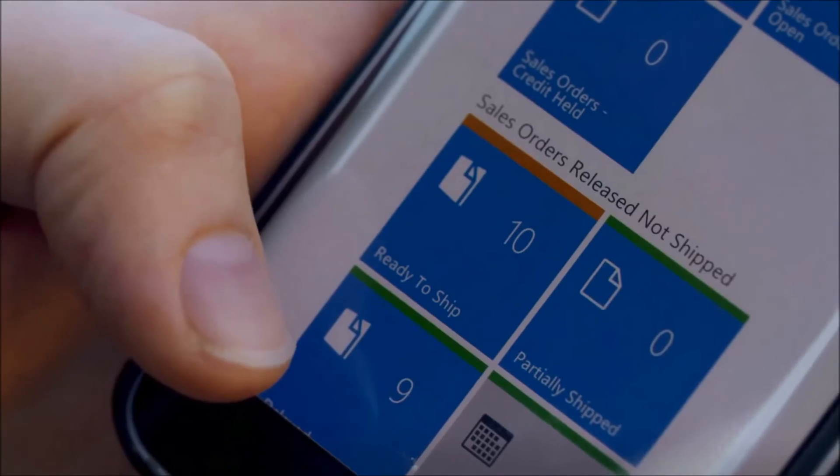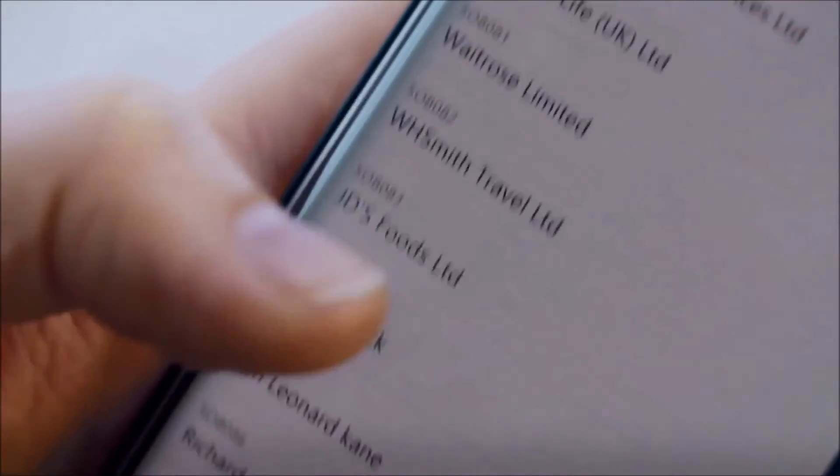I'm really looking forward to using the NAV app for mobile devices because I can approve purchase orders on the run. And what that means for everybody else in the business is that they can now do more home working. They can have information at their fingertips for customers and indeed suppliers, which means the business will be able to work more effectively.